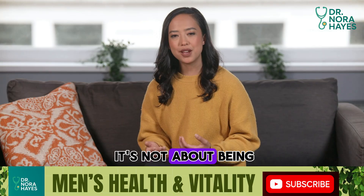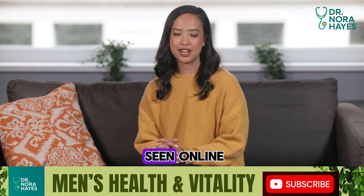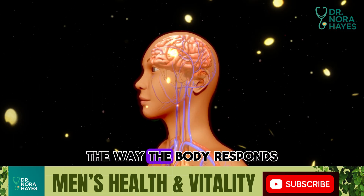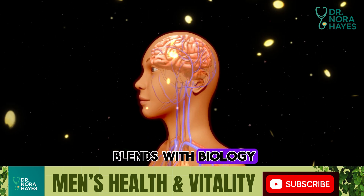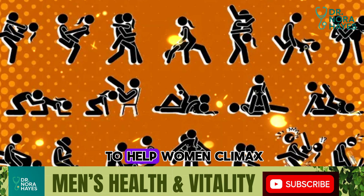But here's the twist. It's not about being an acrobat, memorizing dozens of moves, or copying what you've seen online. The real key is understanding the science — the way the body responds, the way nerves and blood flow work, and the way psychology blends with biology. Today I'm going to share with you the scientifically proven sex positions that are most likely to help women climax.